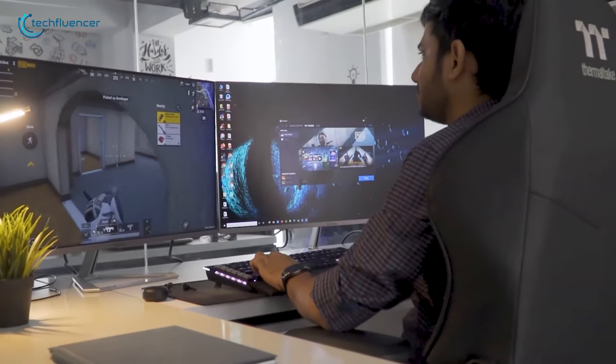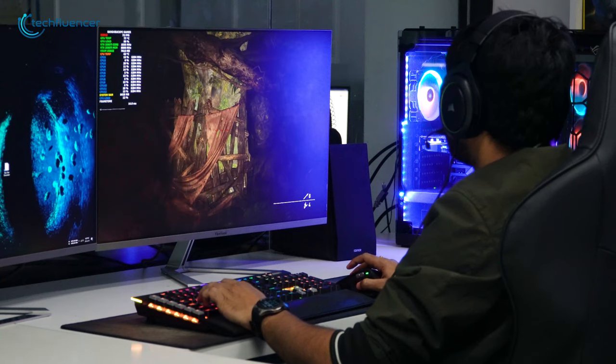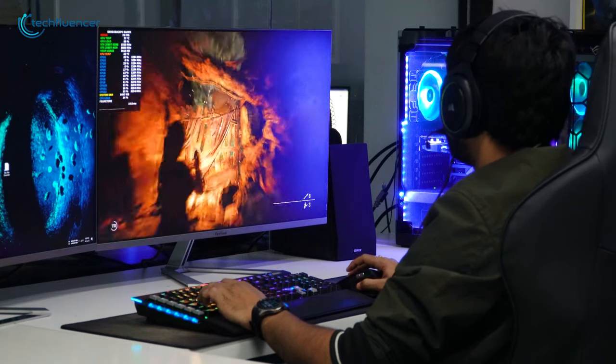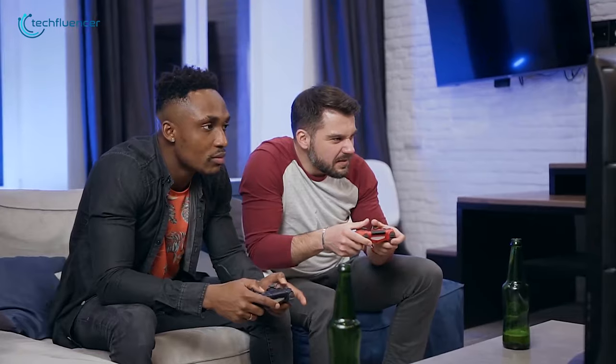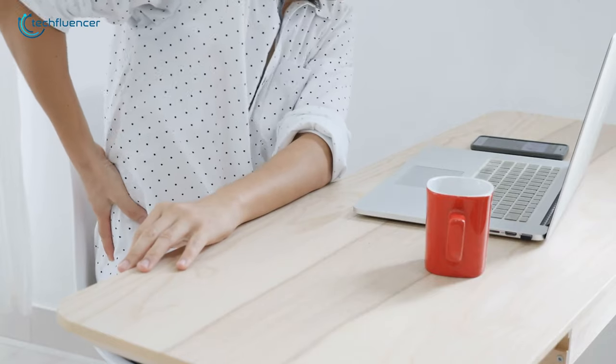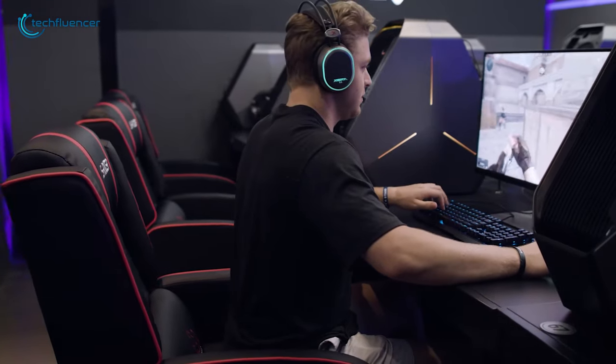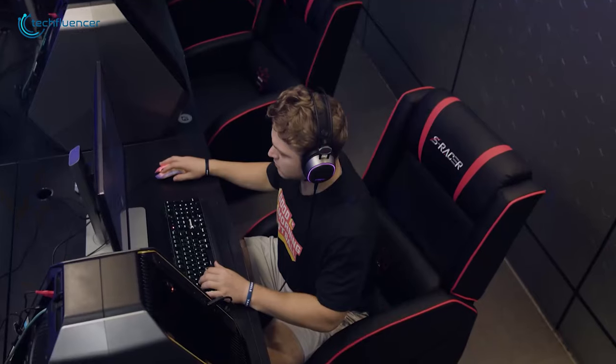Gaming can be an amazing escape from your daily grinds. If you are a gaming enthusiast, you probably spend a hefty amount of time submerged in it. The only problem is lengthy gaming sessions can be quite harmful for your back. This is where gaming recliners come in handy, as they offer outstanding comfort and an enjoyable gaming experience.